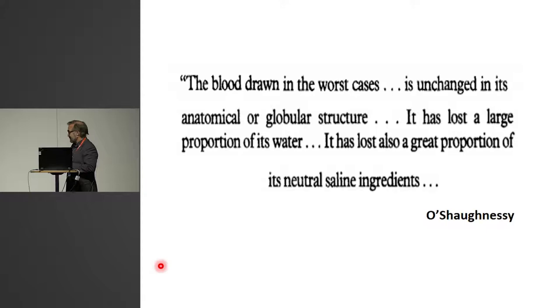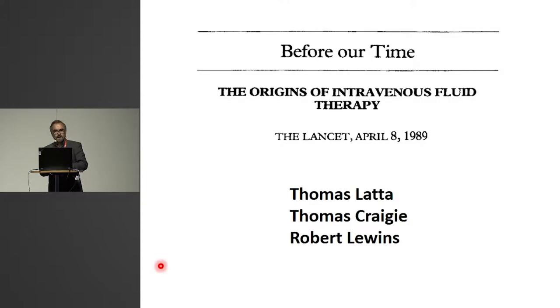This goes a very long way back, and Scotland is an important part of this. This guy was Irish — I will not try to pronounce his name — but he took blood samples of patients during the 18th century cholera epidemics and noticed that the blood drawn from the worst cases had lost a large proportion of its water and also a great proportion of its natural saline ingredients. So therefore, it was very logical that the Scotsman Thomas Latta and his colleagues in Edinburgh gave fluid saline to substitute the loss of water and saline.